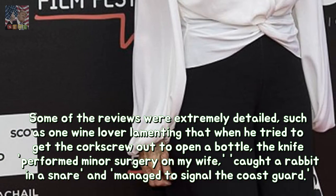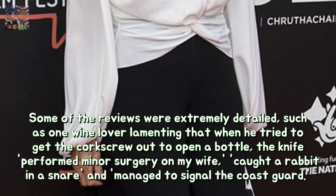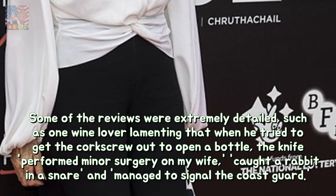Some of the reviews were extremely detailed, such as one wine lover lamenting that when he tried to get the corkscrew out to open a bottle, the knife performed minor surgery on my wife, caught a rabbit in a snare, and managed to signal the coast guard.